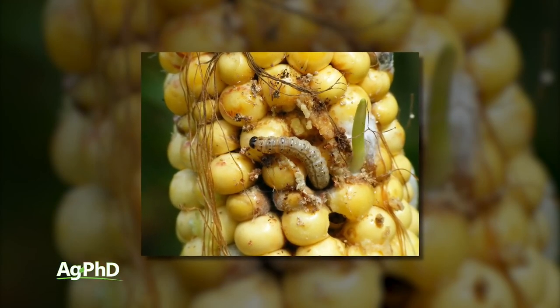Rootworm and corn borer — many farmers think they haven't been a problem for years. Well, maybe not. Not if you've been treating for them all along, and you may not think that you're treating for them, but you are.